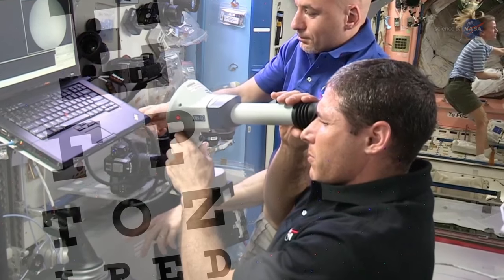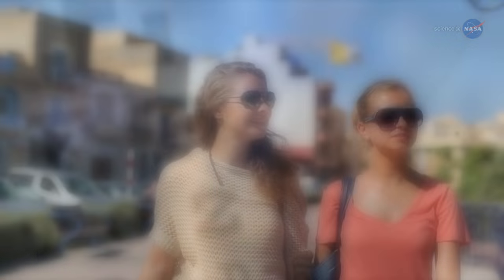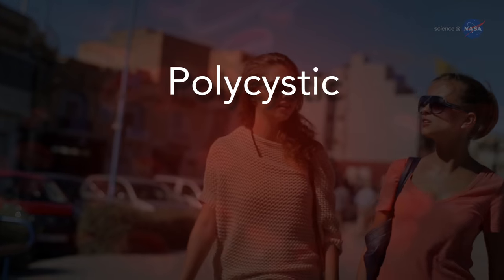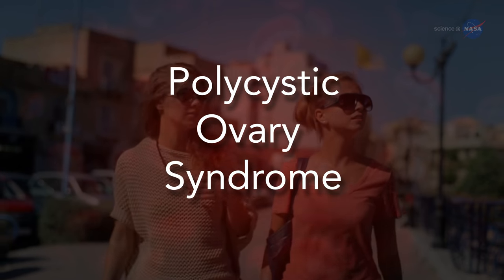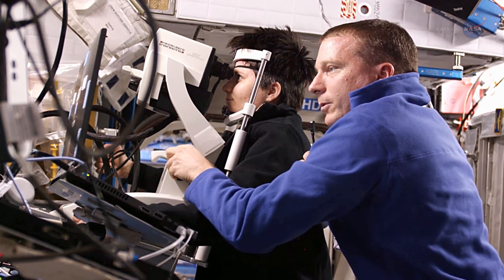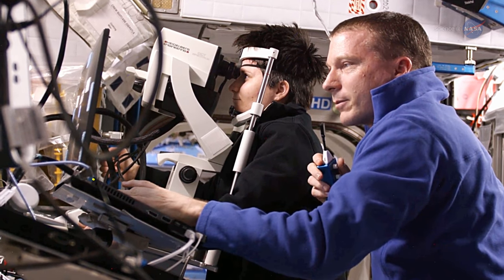We are also performing research to identify similarities between characteristics of astronauts with vision issues and women with endocrine system disorders, specifically polycystic ovary syndrome, or PCOS. This beginning research is needed to document a possible tie between astronauts with vision issues and women with PCOS.